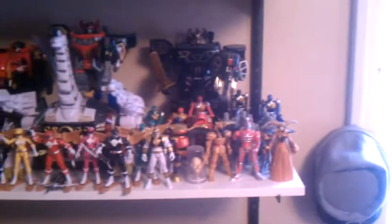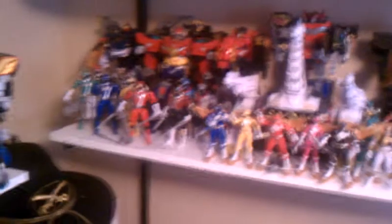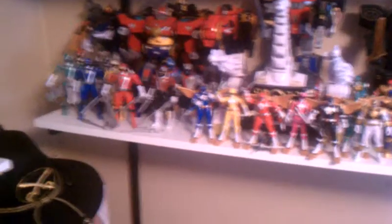Over here we have Zeo and all those, and the figures. Then we have Golkaiger. Down here we have the 2010 MMPR line, and there's the Special Edition Megazord. I've got, like, nine putties over there for some reason. And we've got RPM — all RPMs. I wish I had the Go-Onger ones but I don't want to pay for them. Truth be told, I never really got into Go-Onger that much — I watched like five episodes.